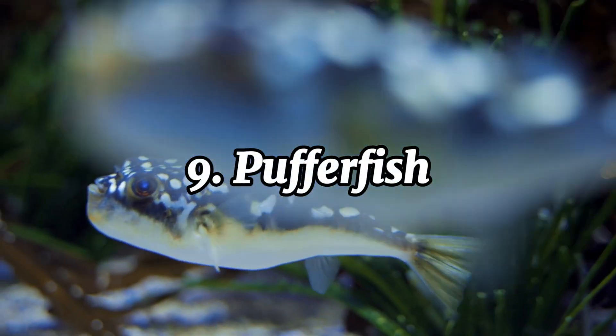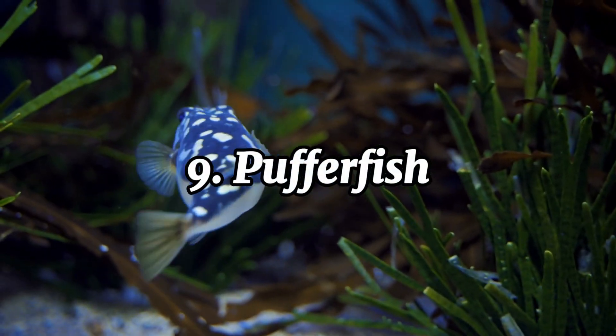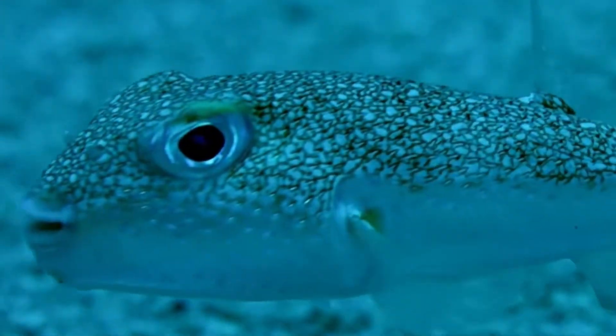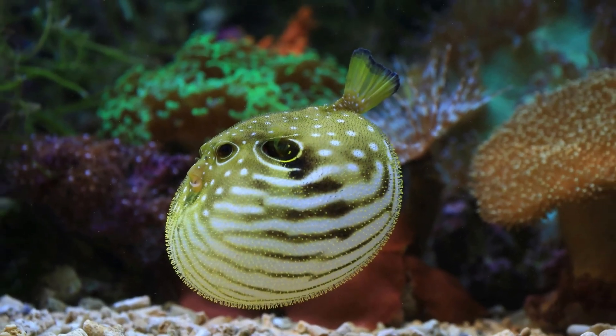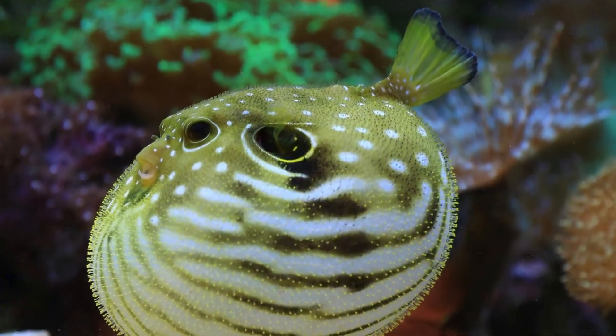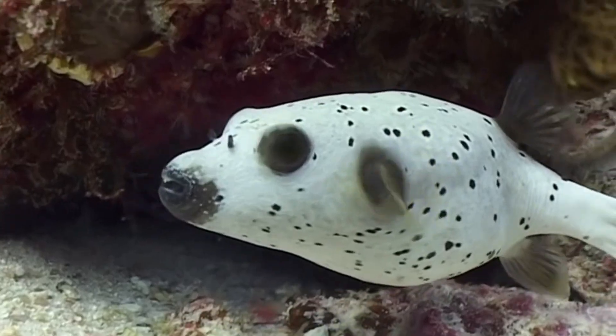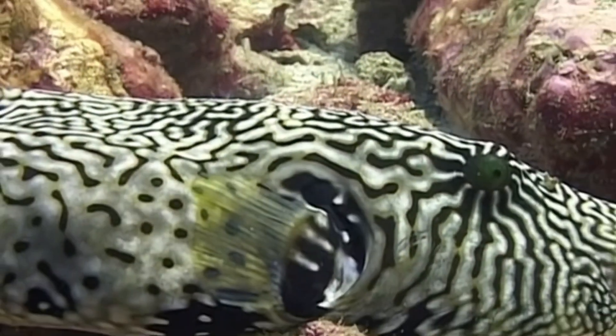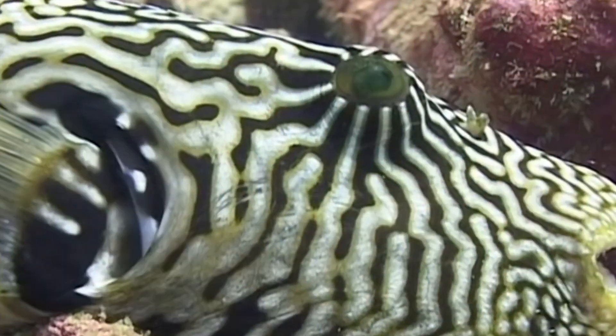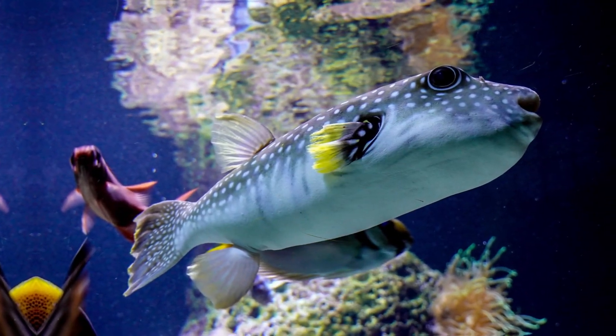The pufferfish, also known as the blowfish, is a fascinating marine creature found in tropical and subtropical waters around the world. Known for its unique defense mechanism, it can inflate itself into a spiky ball when threatened, deterring predators from attacking. This dramatic transformation is made possible by its highly elastic stomach, which rapidly fills with water or air. While its defense mechanism is impressive, what makes the pufferfish truly notorious is its venom. Many species contain a toxin called tetrodotoxin, which is up to 1,200 times more potent than cyanide. This deadly substance is found in their organs, skin, and sometimes their muscles, making them one of the most toxic creatures in the ocean.